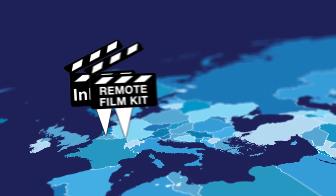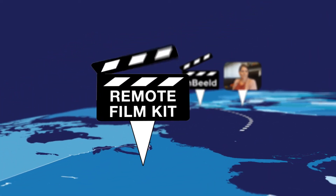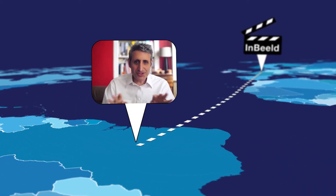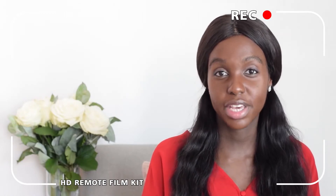With the HD Remote Film Kit, InBuild shoots interviews and presentations worldwide in full HD without traveling abroad. The HD Remote Film Kit is therefore ideal for interviewing your employee, customer, expert, or anyone else during a time of travel restrictions or with a limited budget, or to have a presentation filmed wherever the speaker may be.